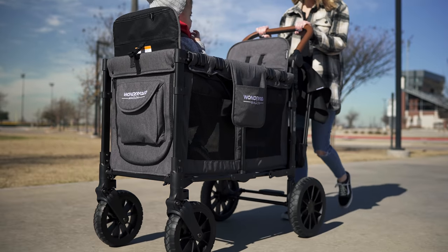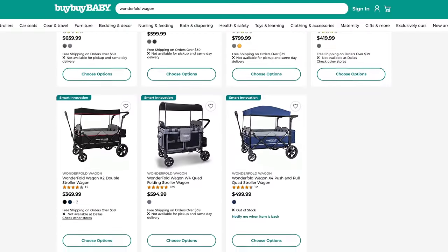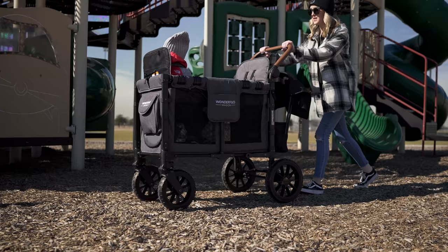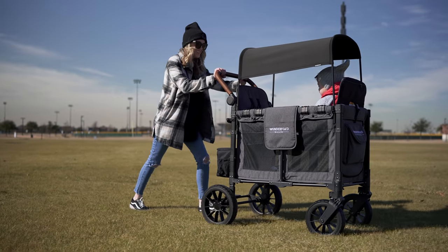The first pick on this list is the WonderFold Wagon. The one you're seeing is the Premium Double version. They also have the W2 Elite versions as well as Quad versions. Of the wagons we'll be highlighting here, this one will probably offer the most comfort and space for your little ones, as well as more carrying capacity.